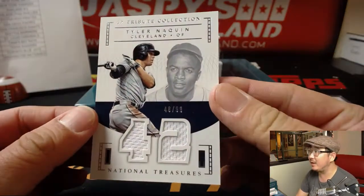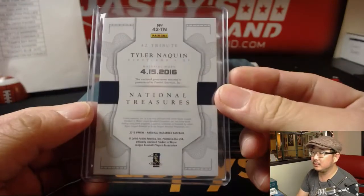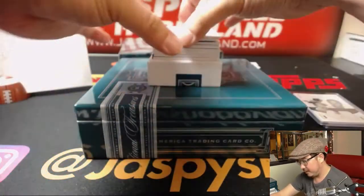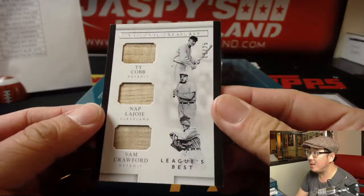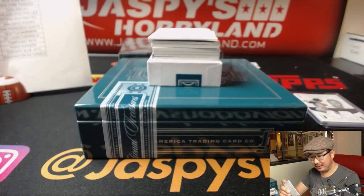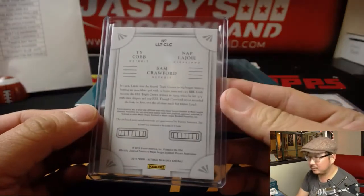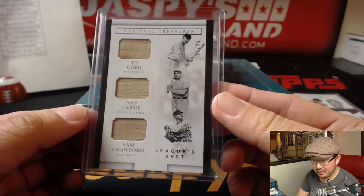48 out of 99, Tyler Naquin, for the Cleveland Indians — Ed Ramos. And a nice — wow, look at this — 19 out of 25 League's Best: Ty Cobb, Nap Lajoie — I always pronounce his name differently — and Sam Crawford. So Tigers, Tigers, Indians on that randomizer.